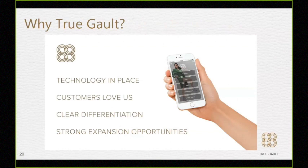Why True Galt? Why should you invest? We have already raised money and used it to put the technology in place, verified that we can make the product, and confirmed that customers want it. The differentiation is not only clear — it's sustainable. No one else in the industry is doing this because it's super hard. We have the technology, customers, and factory in place so that the money we raise will be focused simply on expansion in 2018, 2019, and 2020.